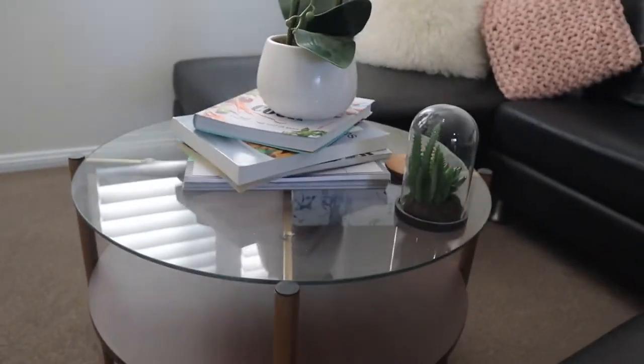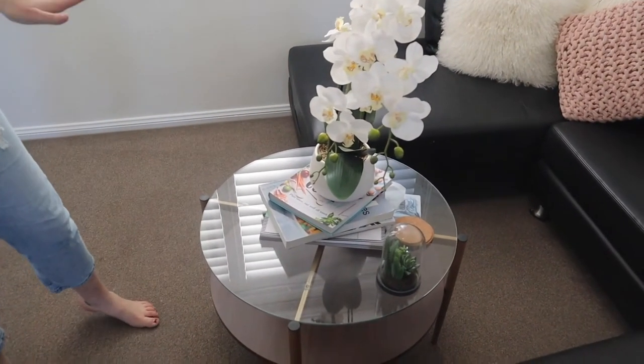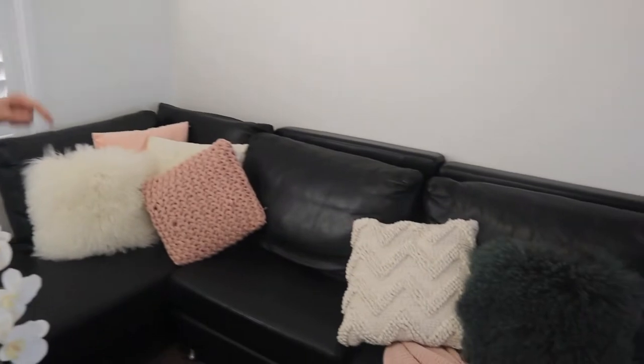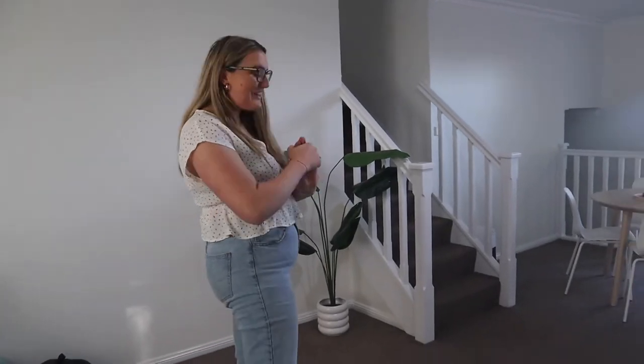This is where we would put the TV if we had one, but we never purchased one. This is the overview of the living area. I picked up this coffee table from BW2 and paired it with this little orchid from Kmart. A lot of the pillows on the couch are basically all from Kmart, and I also got that pink throw from Kmart. I love the way it looks — it feels a bit homey. I kept it really minimal in this house.